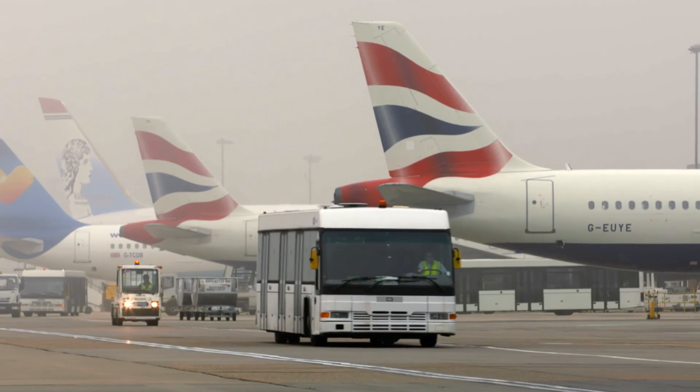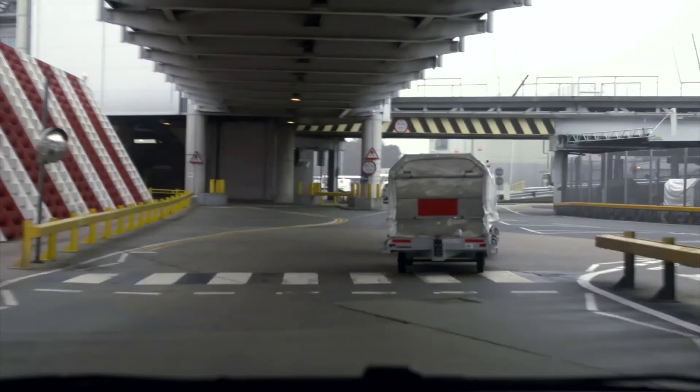With safety always the number one priority, the technology is helping promote transparency, efficiency, and driving up standards.